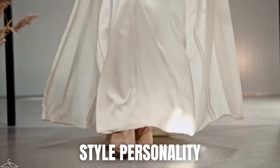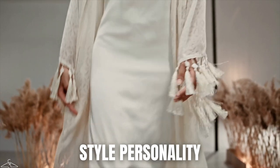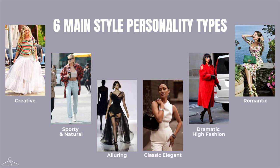The fourth aspect I definitely recommend looking at before creating your capsule wardrobe is your style personality. This refers to the unique and consistent way in which an individual expresses themselves through clothing, accessories, and overall appearance. You can be creative, sporty, natural, alluring, classic, elegant, dramatic, high fashion, or romantic — or a mixture. Knowing your style personality will guide you to choosing the right pieces for your capsule wardrobe.